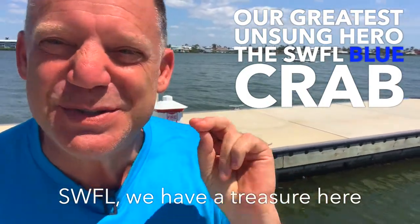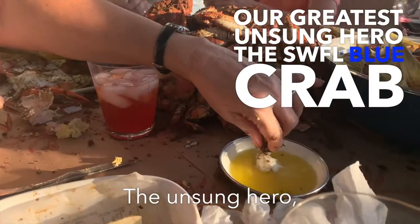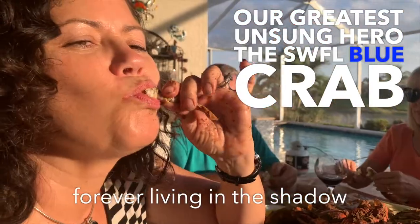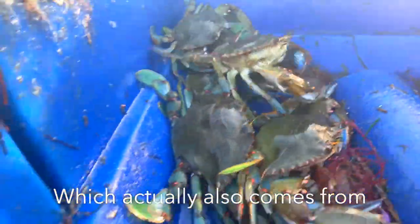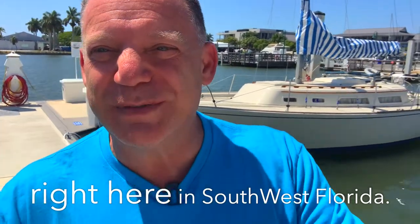Southwest Florida, we have a treasure here that Maryland only wishes it had. The unsung hero, the never famous, forever living in the shadow of the stone crab — the incredibly delicious Maryland blue crab, which actually also comes from right here in Southwest Florida.